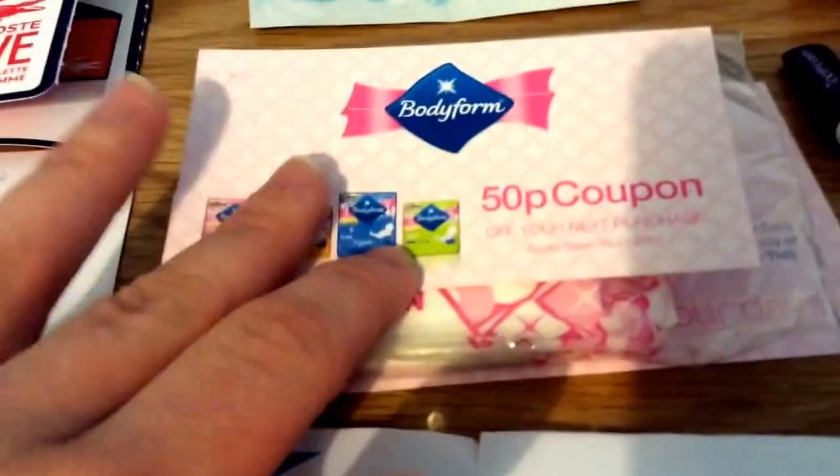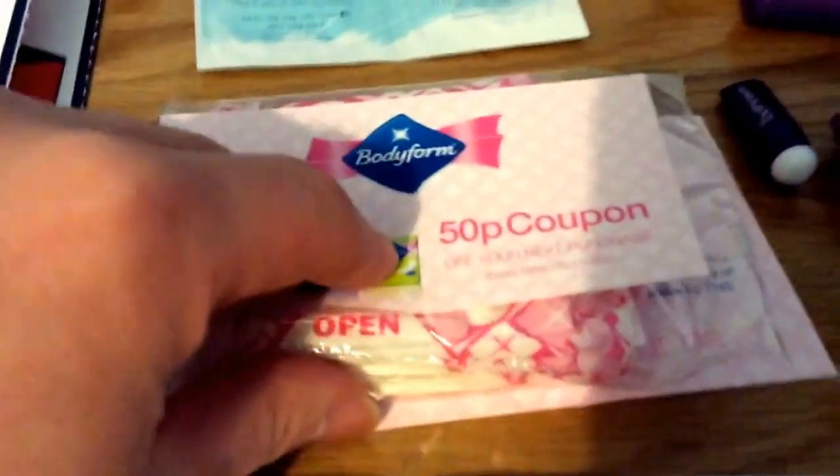Bodyform samples and a coupon. I think that's still going on as well. I will put the links below — I just need to check what's still available.